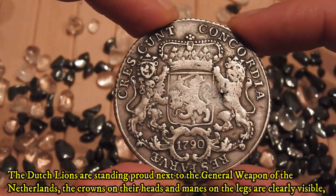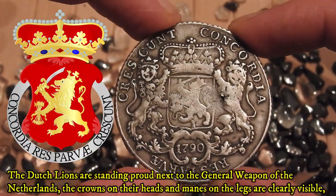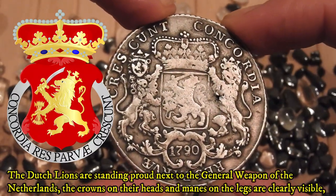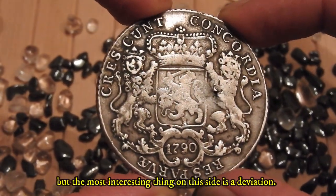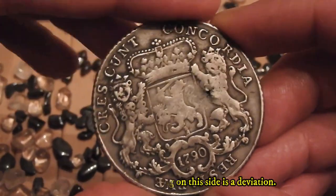The Dutch lions are standing proud next to the general weapon of the Netherlands — the crowns on their heads and manes on their legs are clearly visible. But the most interesting thing on this side is a deviation, which I know is hard to see, so I'll just tell you what it is: there's something up with the date of the year.